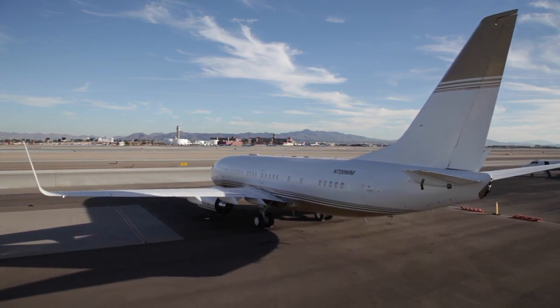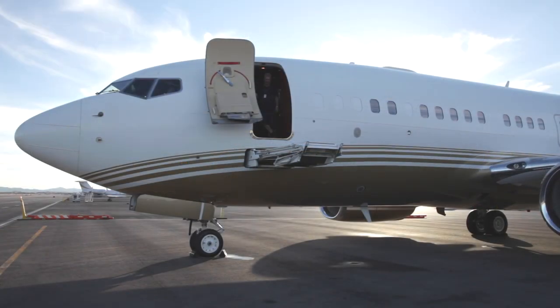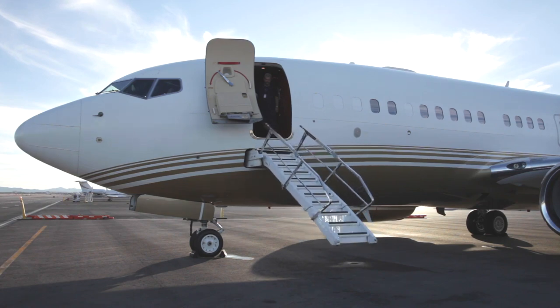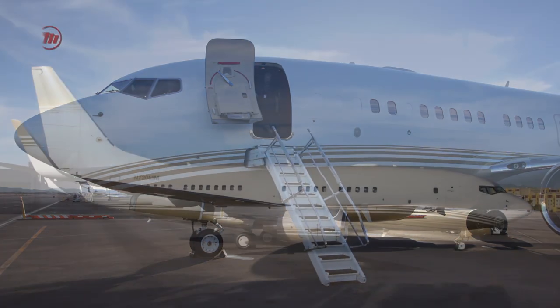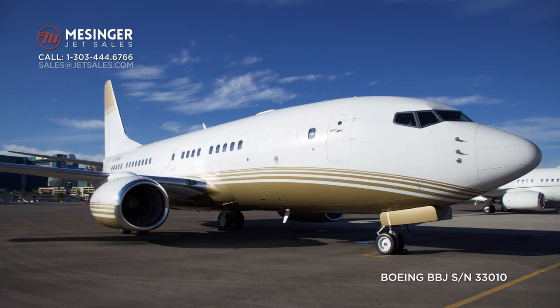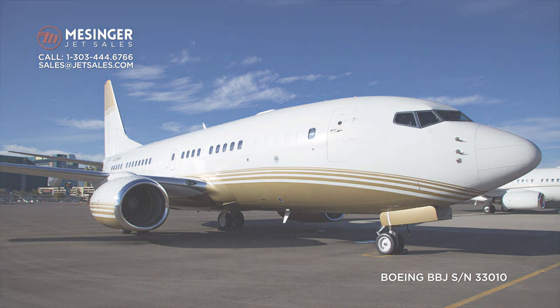With the combination of these traveling refinements, low time, good cosmetics, and avionics, this is a truly unique and exciting opportunity for anyone considering this category of aircraft. Call Messenger JetSales at 303-444-6766 or email sales at jetsales.com to get complete specifications and sale details.